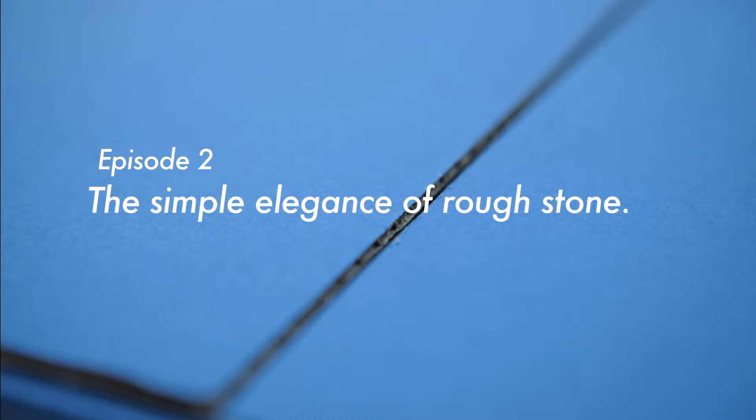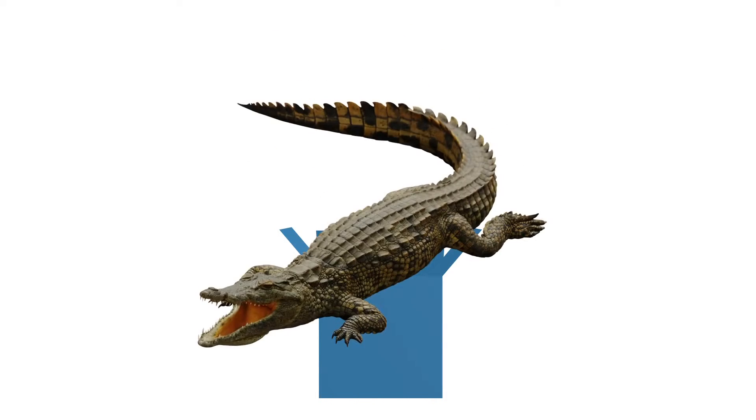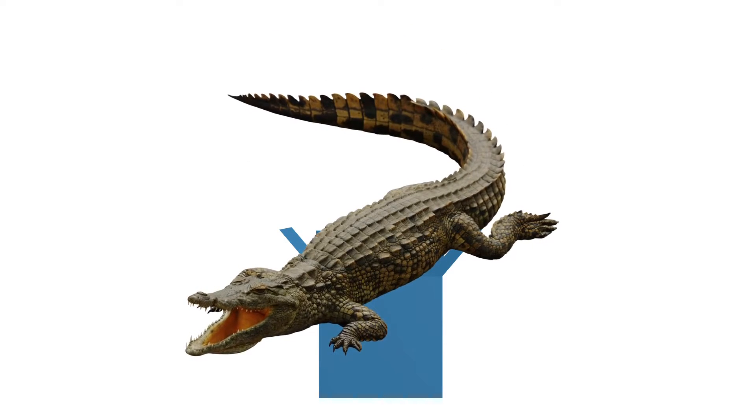Episode 2: The Simple Elegance of Rough Stone — Symmetrical All-Wheel Drive. What's an alligator doing here?